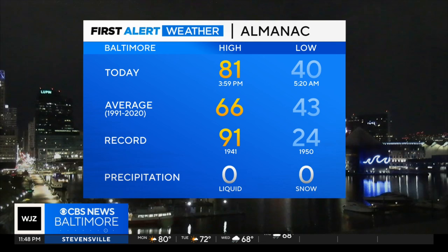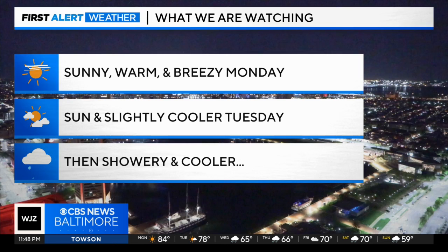Let's take a look live outside. As you can see, the city's skyline looking good from our Maryland Science Center camera. We made it up to 82 degrees today, and we'll be in that same ballpark here for tomorrow.